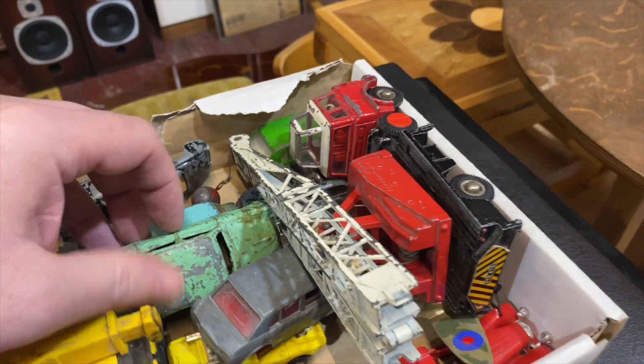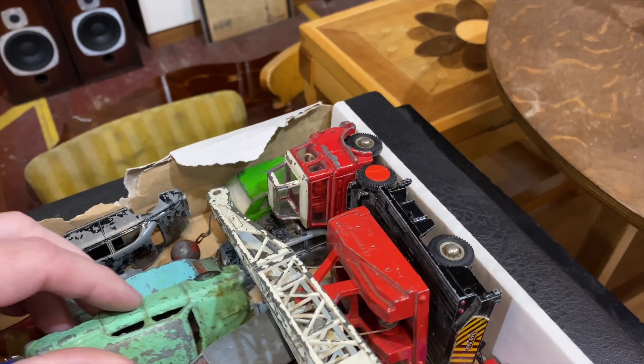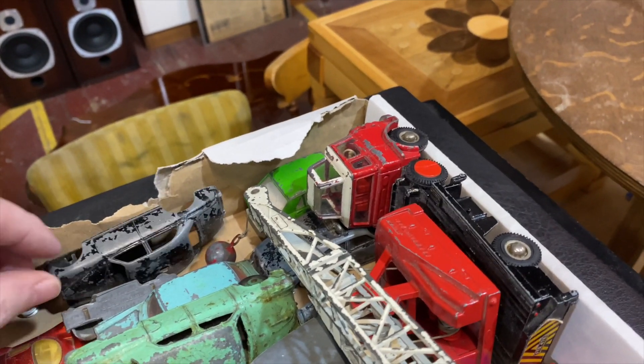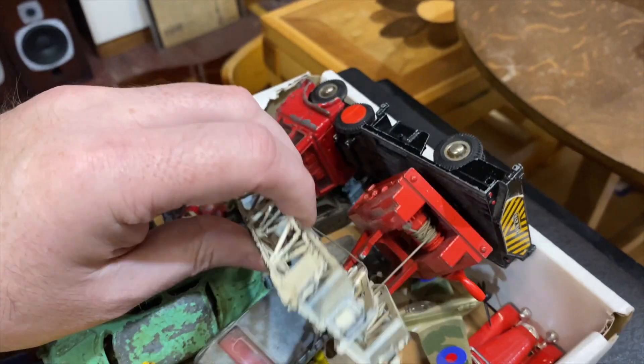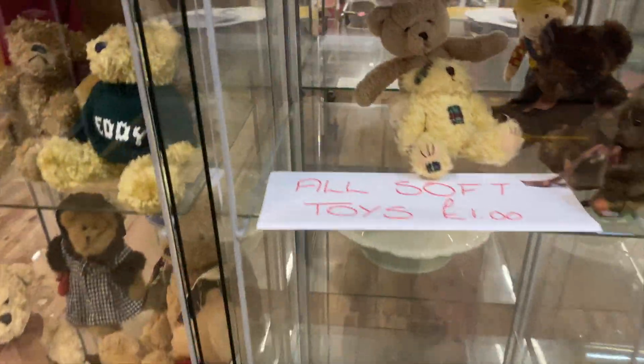Some Dinky in there - some Dinky and Spot On. Not very often you see Spot On cars. I'm very tempted by those. I think there's one missing - there was one in there the other day that I'm really interested in. I don't know if somebody tried to buy it, because it's supposed to be for a job lot.